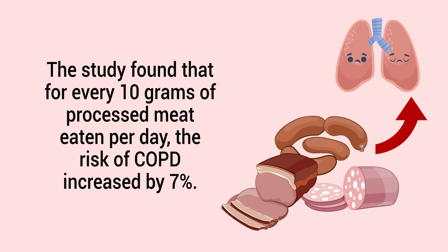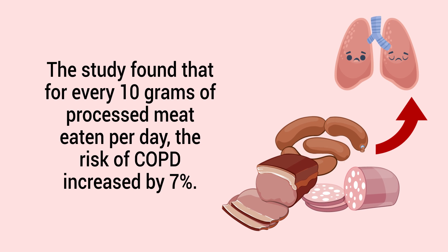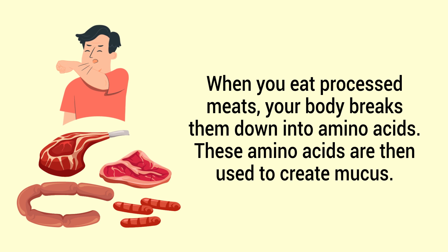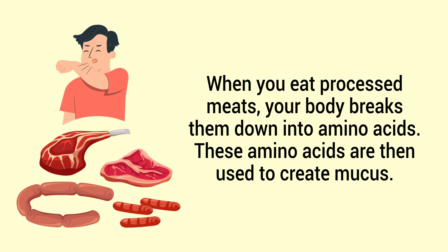The study found that for every 10 grams of processed meat eaten per day, the risk of COPD increased by 7 percent. And one of the unfortunate side effects of COPD is excess mucus production.